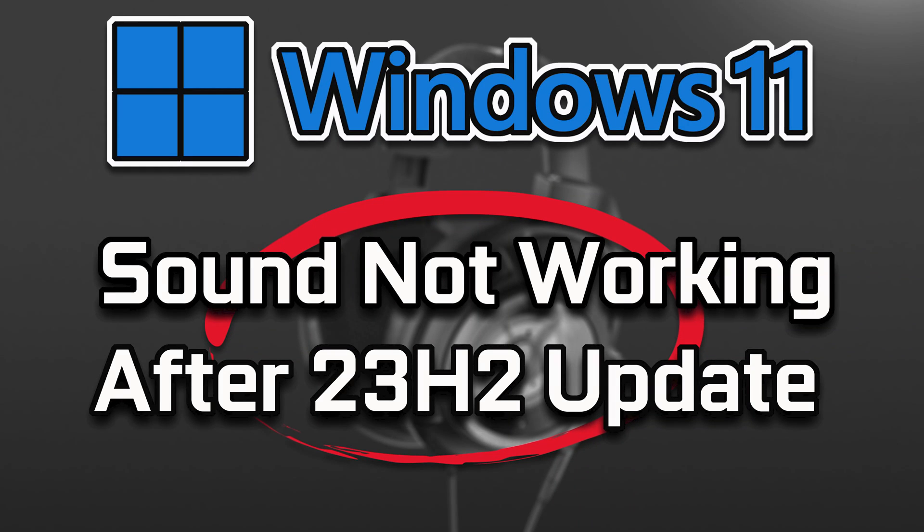If you install the Windows 11 update version 23H2 and your sound is no longer working, this could be happening because Windows update damaged your audio drivers. In this tutorial, you will learn how to fix your sound in a quick and easy way.